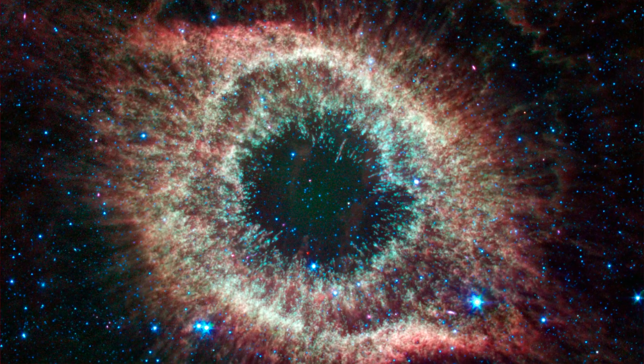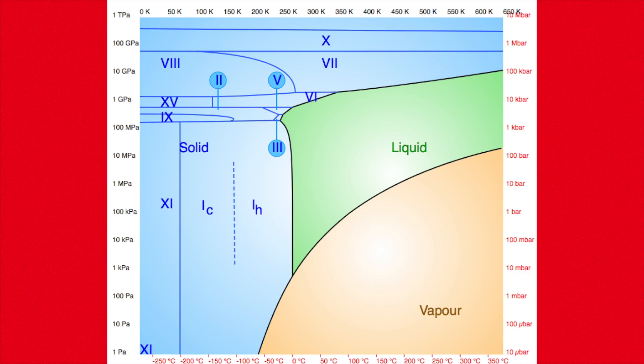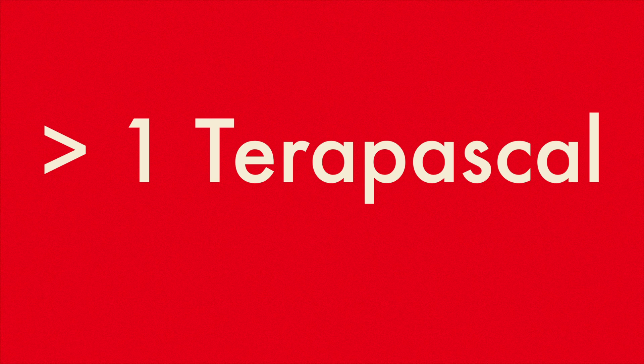Ice is one of the most abundant compounds in the universe. It has many different phases that correspond to the temperature and pressure placed upon it. The triple point is where water is solid, liquid, and vapor at the same time. It's also theorized that if ice is compressed enough, it acquires metallic properties.